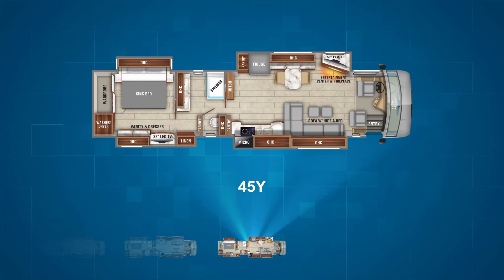The final floor plan is the 45Y. It's a lot like the 45B but it has a walk-through bathroom with a double vanity and a few of the amenities of the floor plan are rearranged, such as the washer and dryer and kitchen pantry.